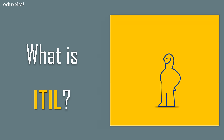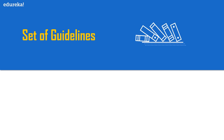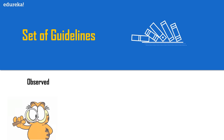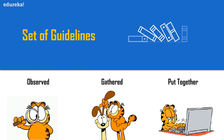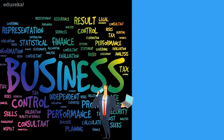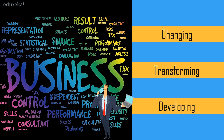ITIL stands for Information Technology Infrastructure Library. It is a set of guidelines that helps IT practitioners in delivering the best services. These guidelines are best practices that are observed, gathered, and put together over time. ITIL provides direction to an organization and its people in utilizing IT as a tool for changing, transforming, and developing the business, mainly aiming to enhance overall performance and deliver predicted service levels.